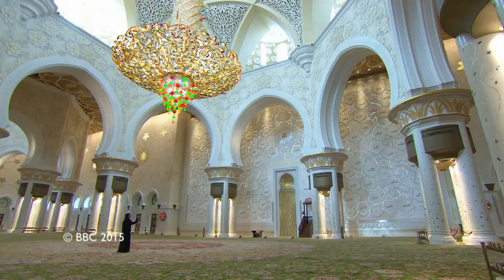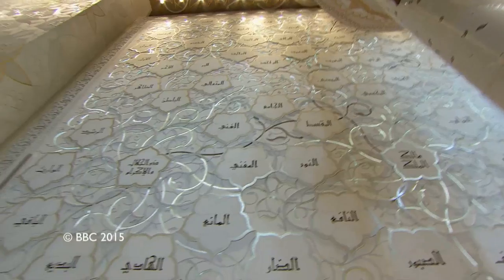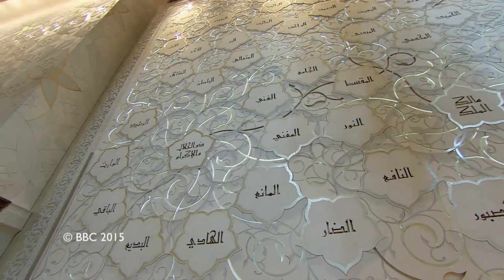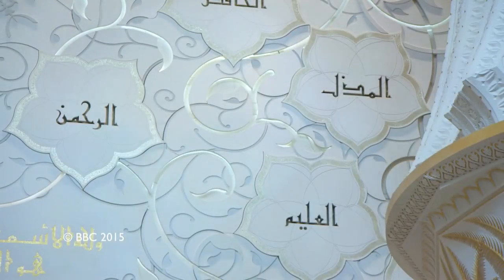This beautifully detailed wall behind me depicts the 99 names of Allah in calligraphy, and Allah is central to everything in Islam. I've also used the same concept within my garden — I have a beautiful piece of sculpture which is contemporary calligraphy of the word Allah. It really is a central piece of the whole garden and ties everything together.